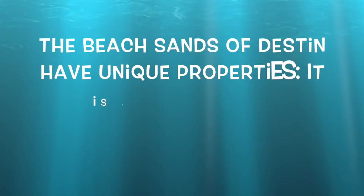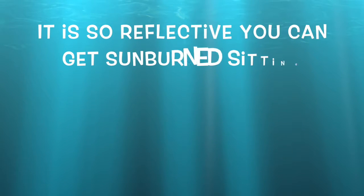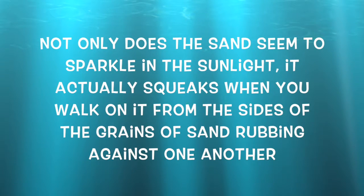The beach sands of Destin have unique properties. It is the reflective characteristic of the quartz — it is so reflective you can actually get sunburned sitting under an umbrella. And it is cool to the touch even in the hottest part of the summer. Not only does the sand seem to sparkle in the sunlight, it actually squeaks when you walk on it from the sides of the grains of sand rubbing against one another.